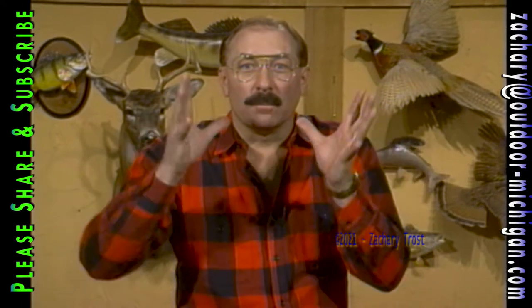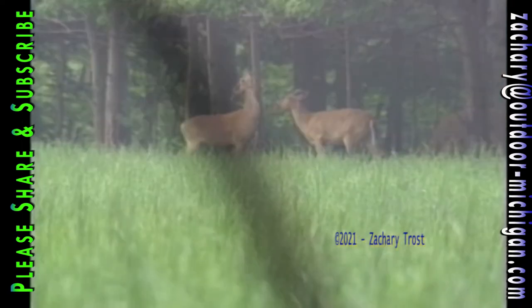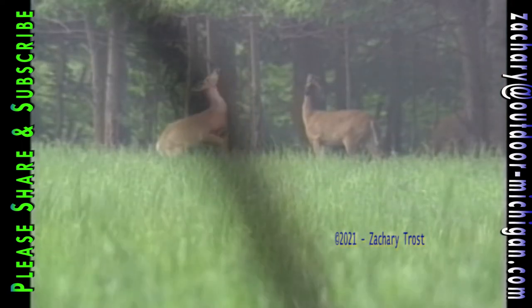Hi there sportsmen. I have a great practical way to fish for bluegills with night crawlers — use half a crawler at the most, and I'll explain why. We'll also talk about whitetail deer and what they're doing to make it through the heat of the summer. I'm Fred Trost with tips on how you can become a more practical sportsman.